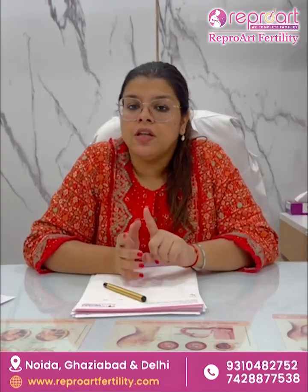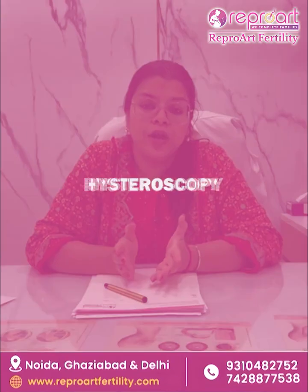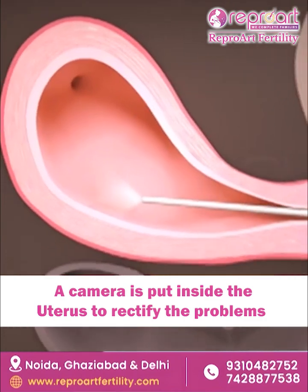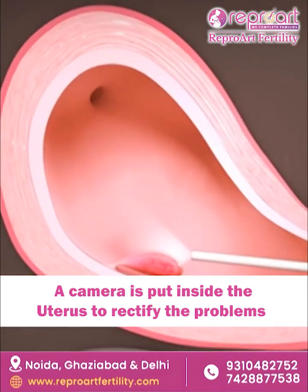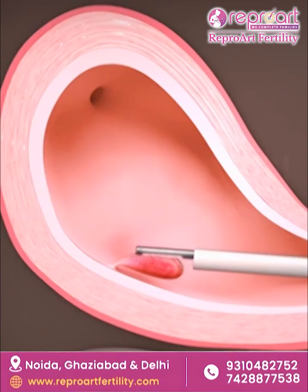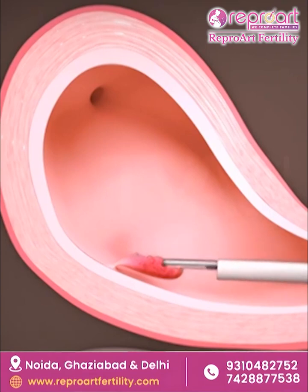It is of two types. The first and the simpler one is hysteroscopy, where we put a camera inside your uterus and rectify any problems that are inside it. It might be small polyps, it might be small adhesions, or it might be small fibroids inside your cavity.